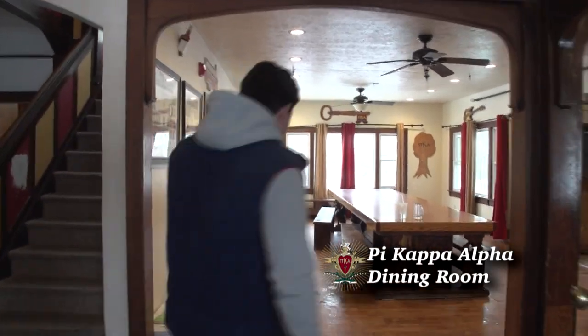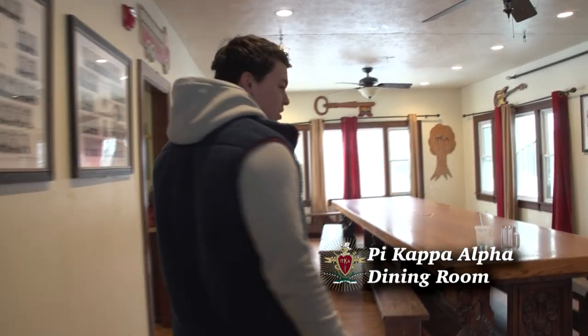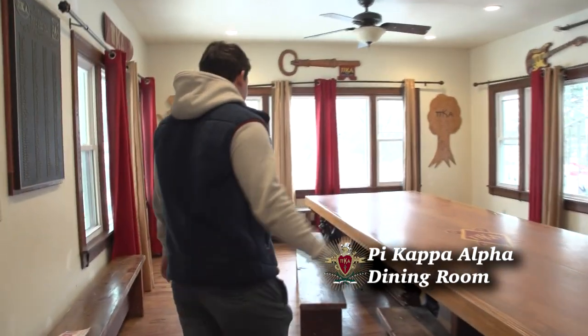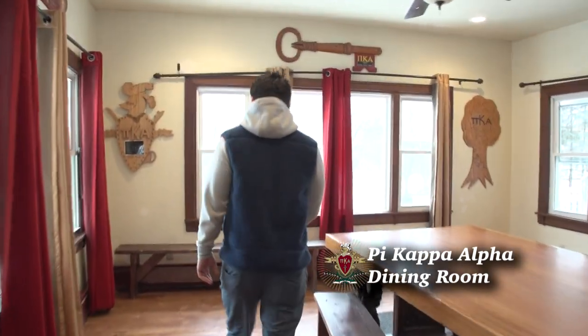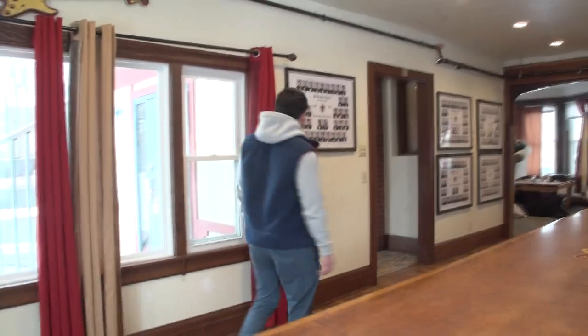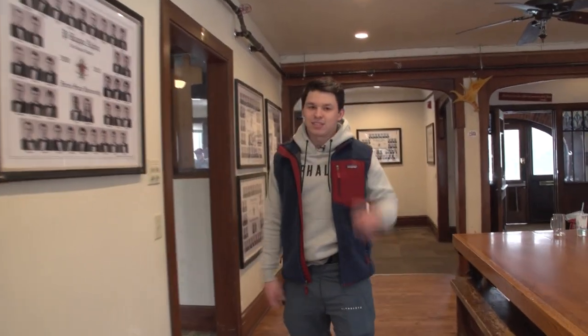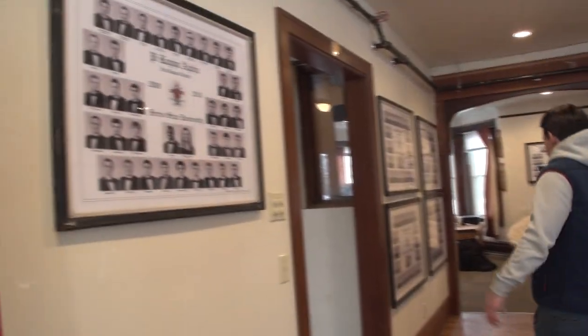Alright guys, come on in. First we got the dining room here. Got a nice long table to eat at, do homework at, chill, hang out, dance on it — whatever you guys want to do. We got some old composites. This one's 2009-2010. Got some legends up here all over the walls.